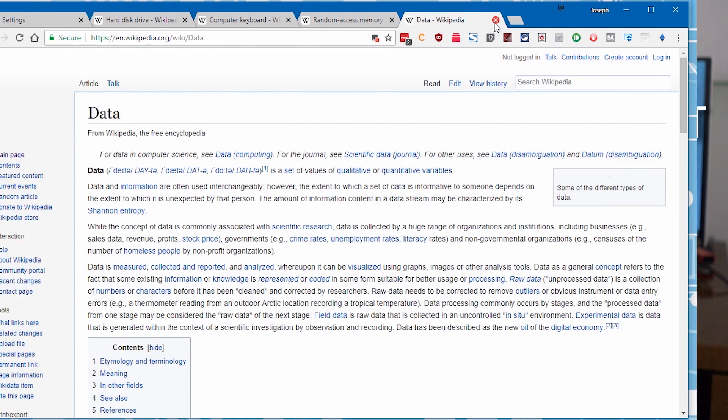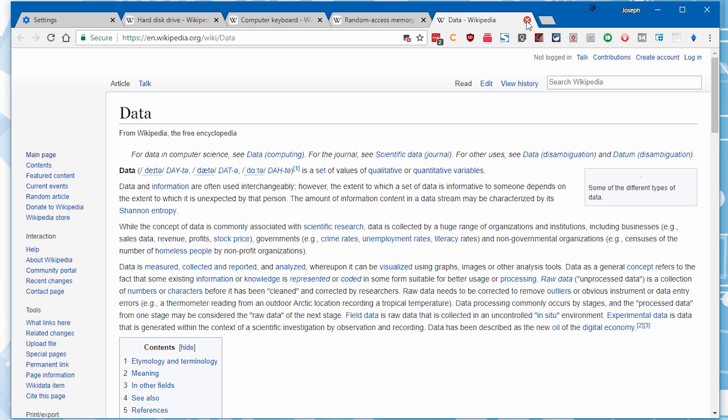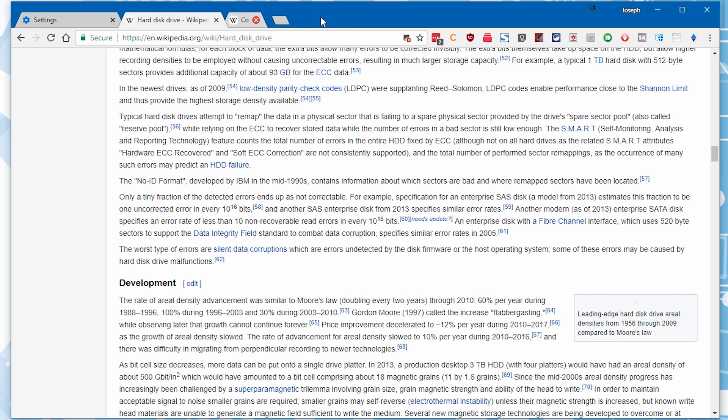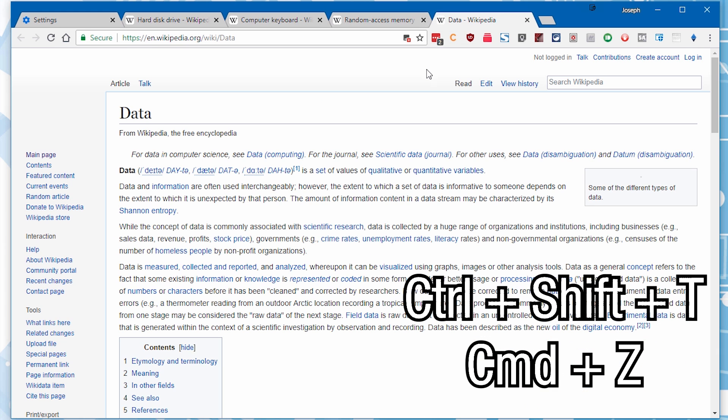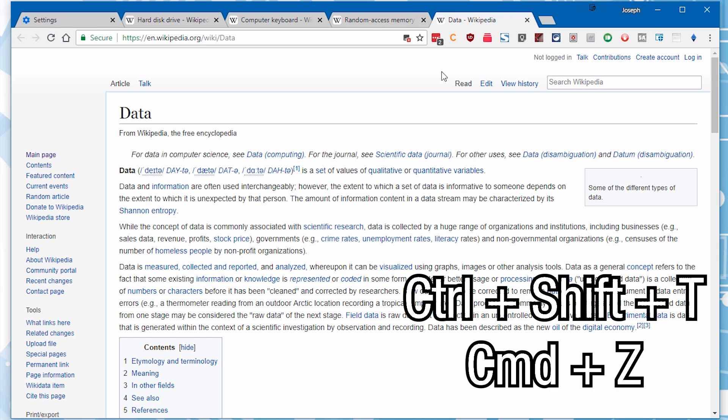Number three is extremely useful if you've never known about it: you can reopen closed tabs in pretty much all web browsers by pressing Ctrl+Shift+T. This works on Chrome, Firefox, and Microsoft Edge. On Safari on Mac, you press Command+Z and it basically does the same thing. If you accidentally close a tab, just press Ctrl+Shift+T and it'll open right back up. On Chrome, if you keep pressing it, it'll keep opening previously closed tabs.